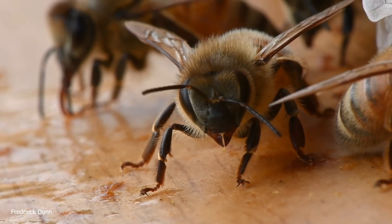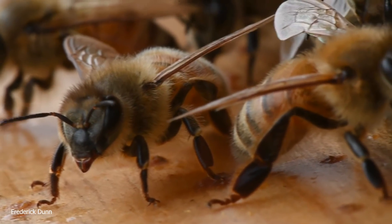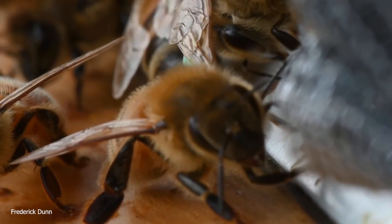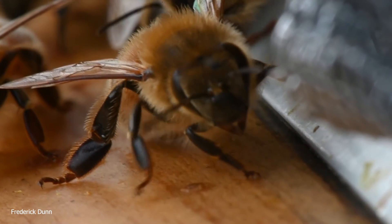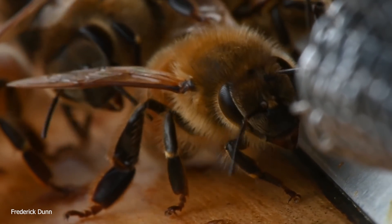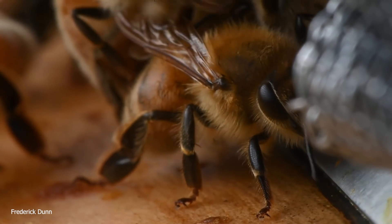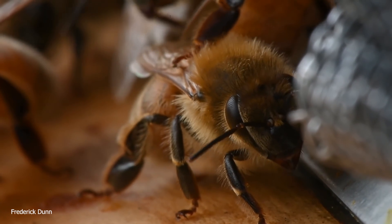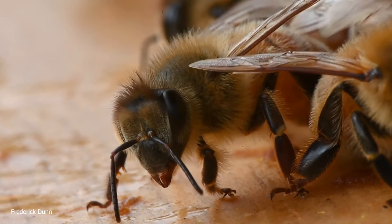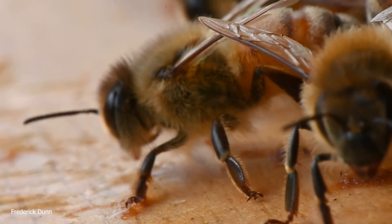We're going to look at drones, and I want to show you: the one we just looked at overall looked physically pretty healthy. Some of them are not, and this is going to help us determine which hives we need to be doing sugar rolls on to look for varroa destructor mites. This time of year, as the last honey is being taken off, we're going to start shutting down the hives in preparation for winter. It's an opportunity to share some of the things you might want to look for, other than the obvious dead drones cast out.